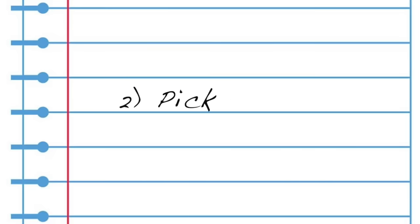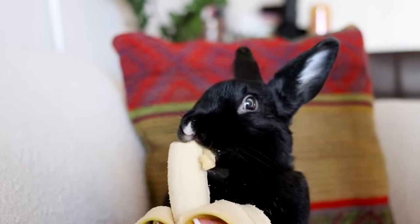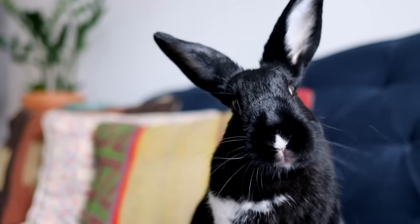Step number two is to pick their favorite treat to use during conditioning. My recommendation is banana — banana is pretty much like crack to bunnies, so a lot of them get very excited over that. If your bunny has a different treat they prefer, you can definitely use that. I also recommend using dry treats because they're easier to break up and less messy. Remember, the more natural the better.